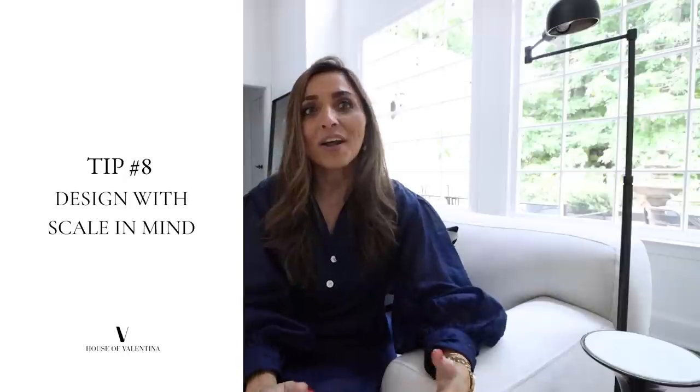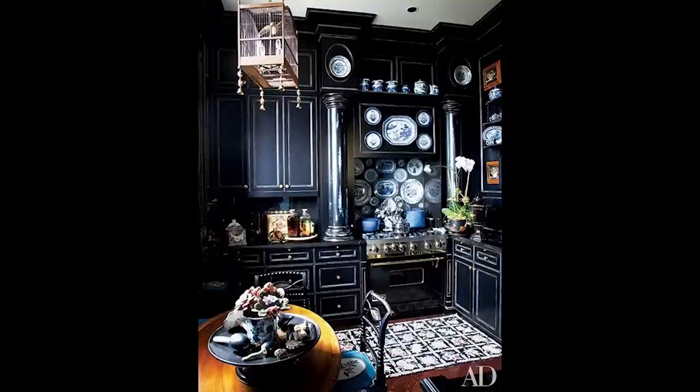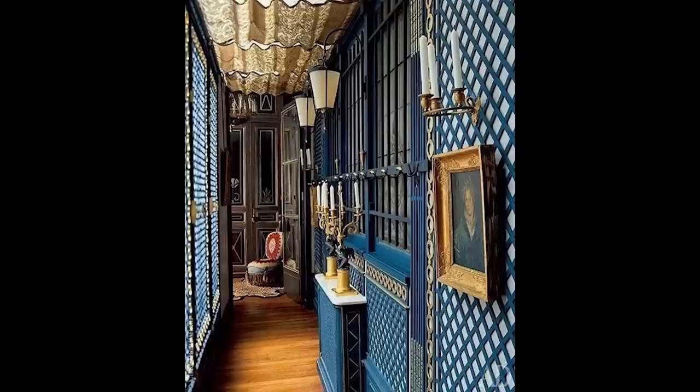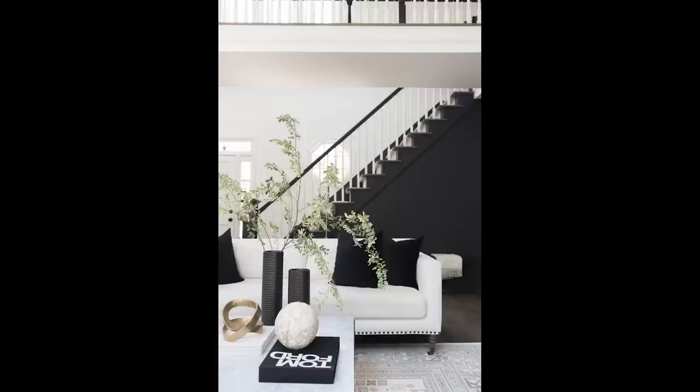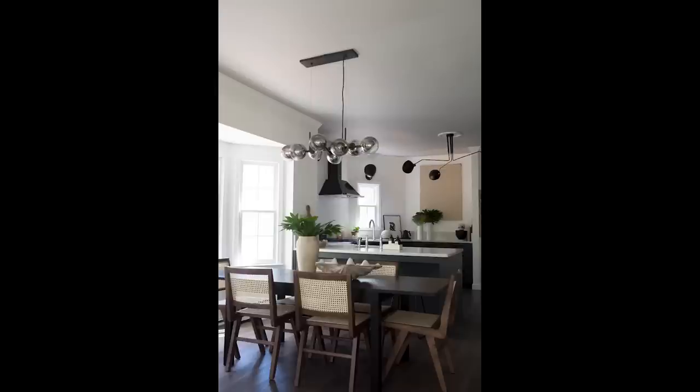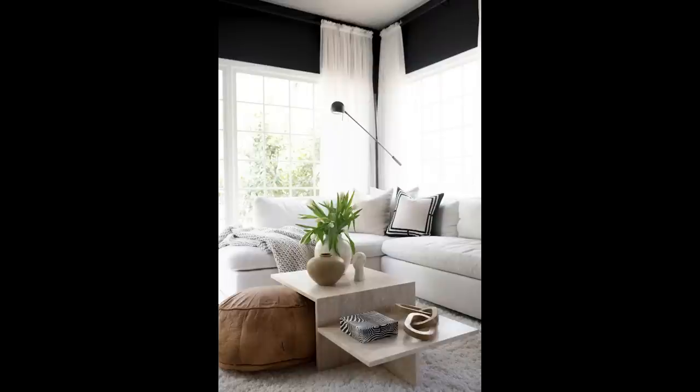The last tip for today: think about scale. Scale is super important. I love to save money and spend as little as possible, but if you buy lots of little tiny things it can make your space feel very cluttered — and it can also mean you actually need to buy more things. I prefer to have fewer items that are larger in my space. Measure your space, understand your walkways — you want at least 36 inches to be able to walk through comfortably. Scale up on your sofas, coffee tables, and accessories.